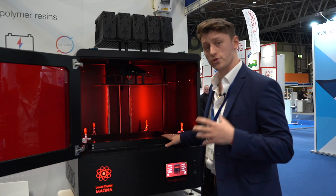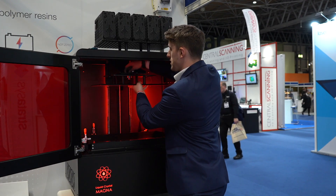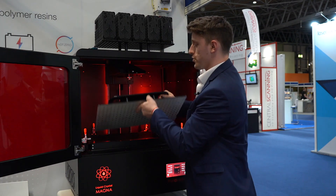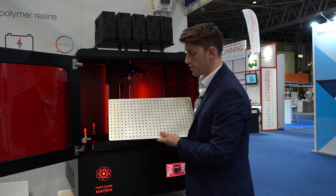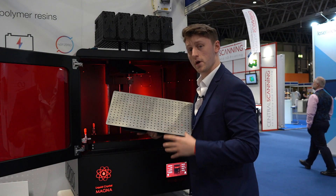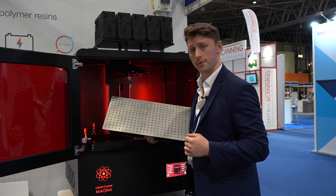On this printer you've got a monstrously large build volume of 510 by 280 by 350, which offers you the potential for true mass manufacturing. All of the platforms, similar to the LC Opus, are interchangeable, so you've got the ability to load one platform in, and once it's finished, pull it out and put the next one in, so that way you can continuously mass manufacture.